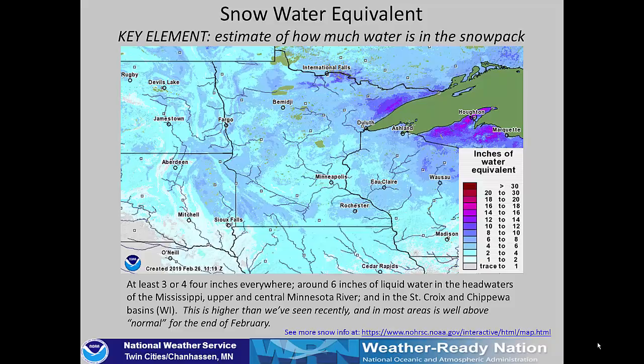What does that mean for the amount of water that's available? The snow water equivalent for our area is solidly three to four inches through all basins, with some areas of five to six inches in the upper Minnesota, the upper Mississippi, and in the St. Croix, Eau Claire, and Chippewa rivers in Wisconsin. This is higher than we've seen recently — higher than any year since about 2014 — and well above normal for the end of February.